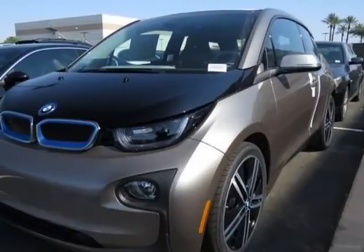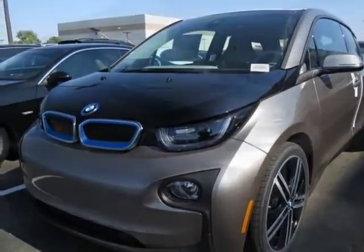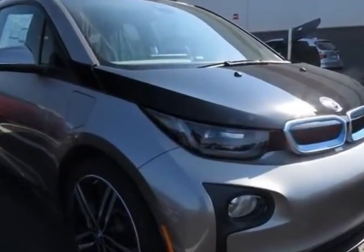Look at this new 2014 BMW i3. For your protection, this vehicle has a full factory warranty.